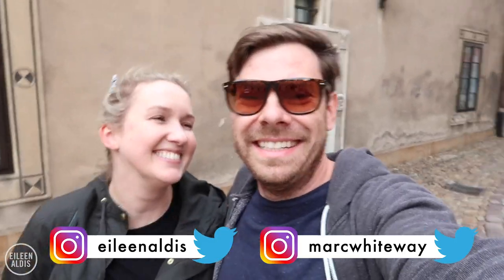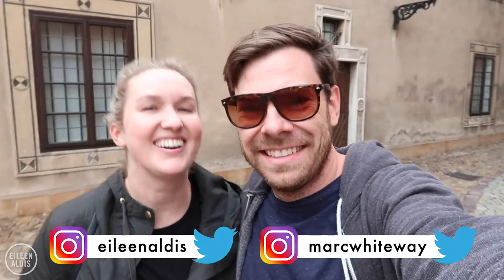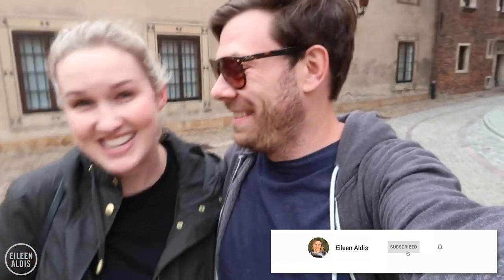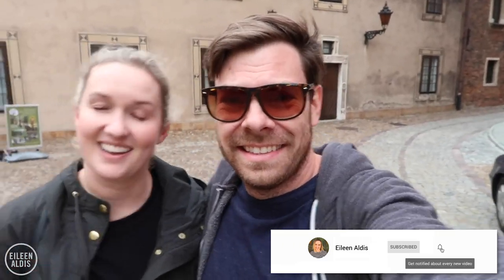Hello from Tarnów, Poland. We have just arrived and wow, you can tell already this is a medieval city. Just look around — it's from the 14th century, and I cannot wait to explore more of this beautiful looking town.